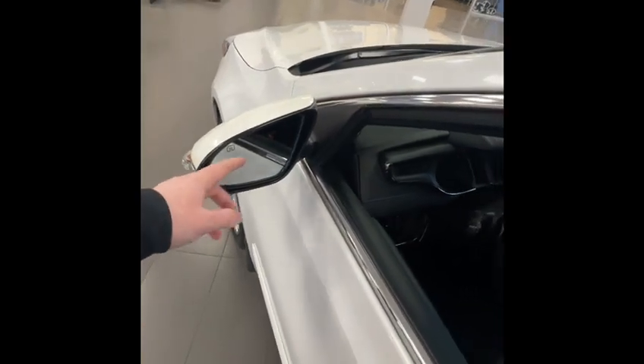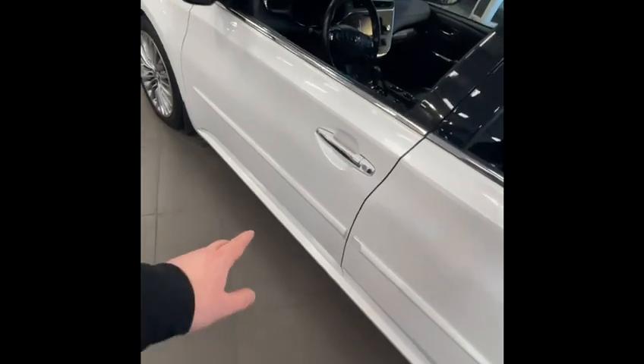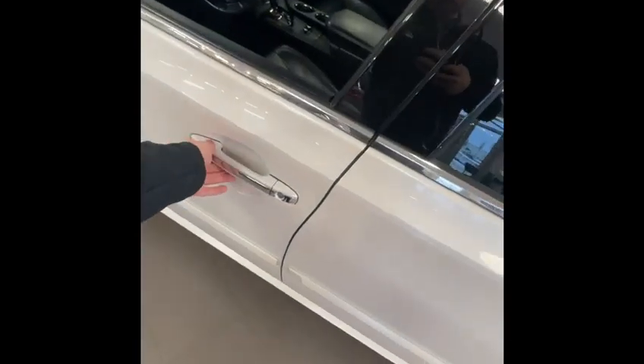Turning to the side mirrors: blind spot detection, heated mirrors on the exterior. You have that nice silver accent down, auto lock — you can lock and unlock. It's push start, with fog lights as well.